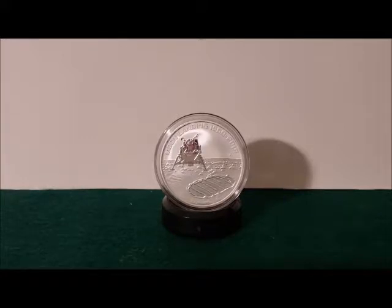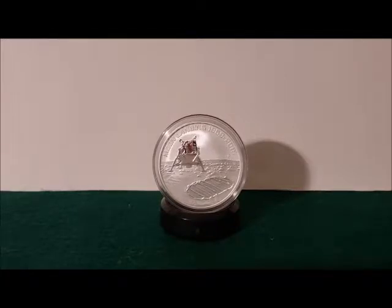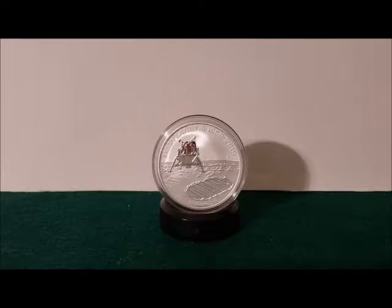Hey everybody, thank you for watching my videos. Today I wanted to talk about a unique coin. In front of you is the 2019 50th Anniversary of the Moon Landing one ounce silver coin. I wanted to get this video out while it was still 2019 and still the 50th anniversary of the moon landing.